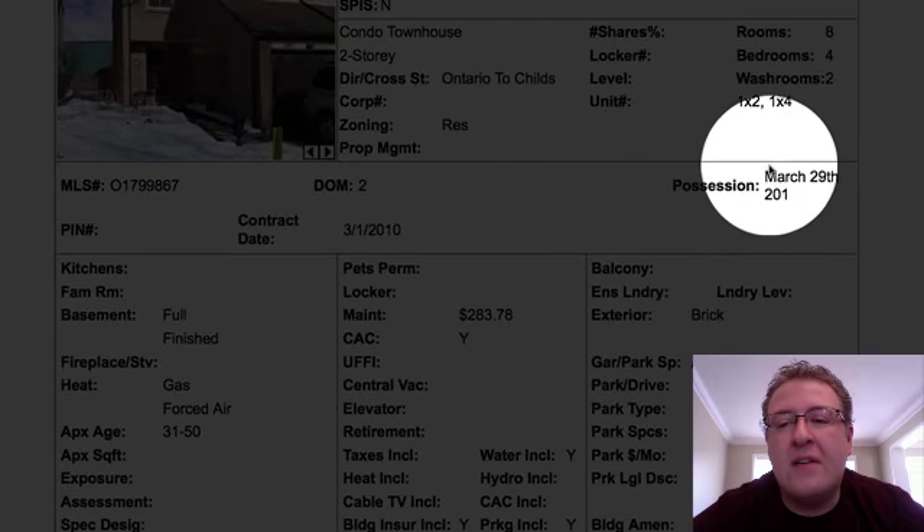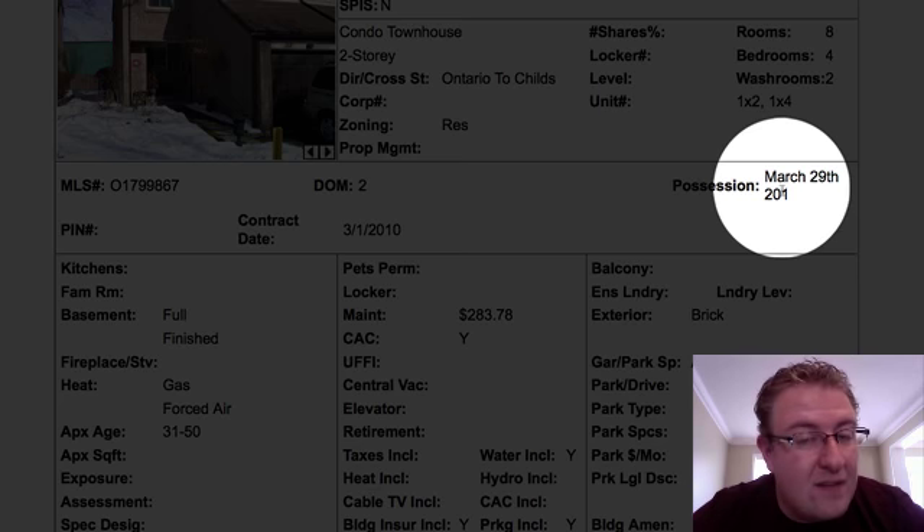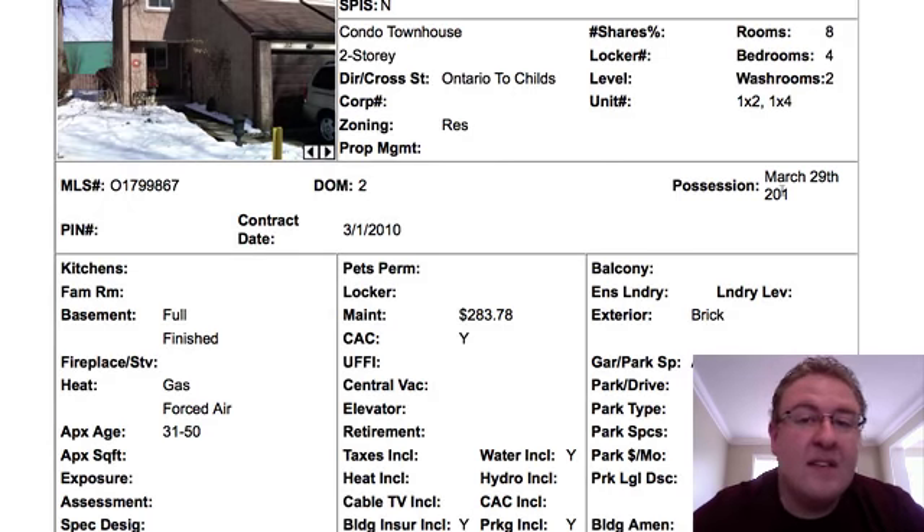The March 29th date of possession is worth noting. Anytime you have a specific date, it usually means they bought another home or they have a next step in mind.